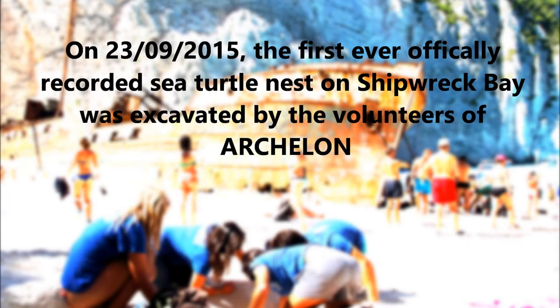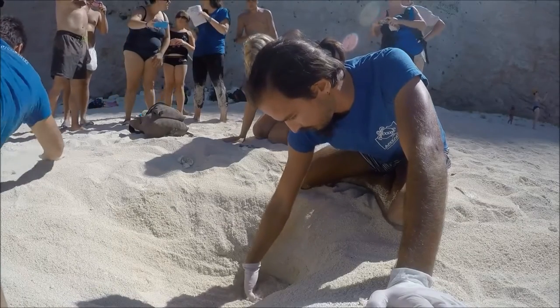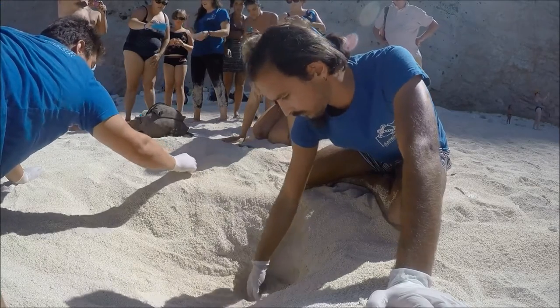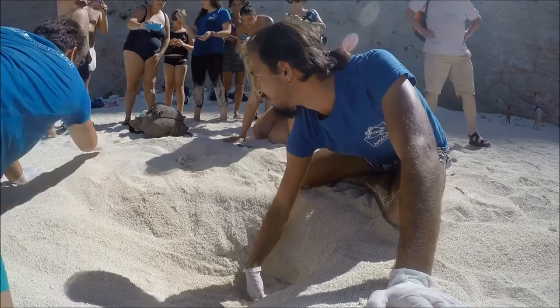On the 23rd of September, the first ever officially recorded sea turtle nest on Shipwreck Bay was excavated by the volunteers of Archelon. News of a potential nest first came from tourists who were extremely lucky to see hatchlings make their way to the sea past the iconic shipwreck.